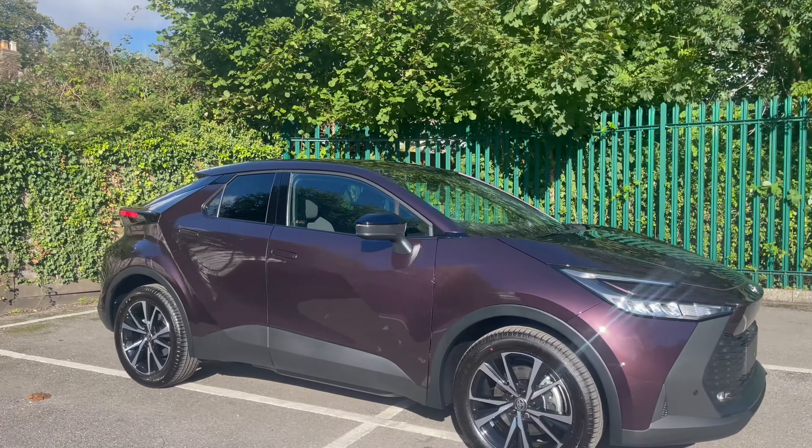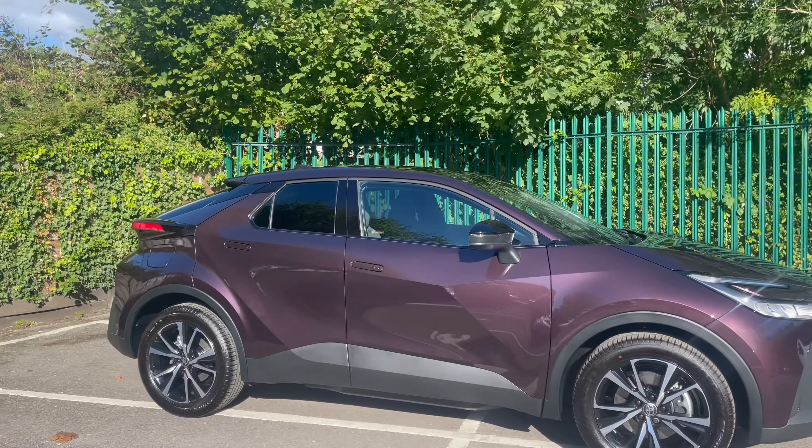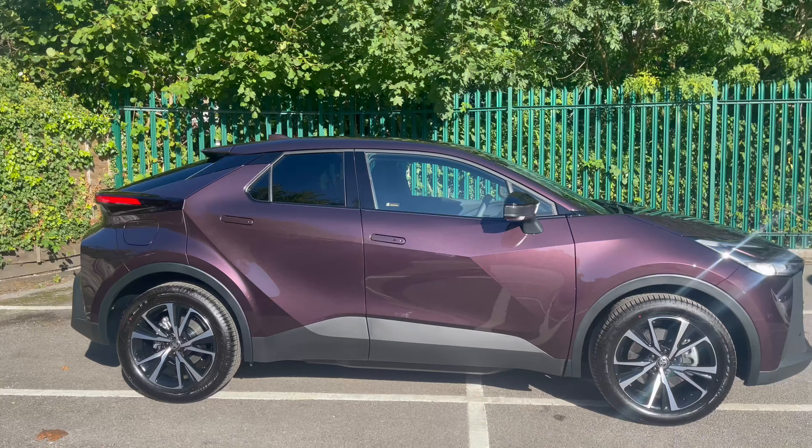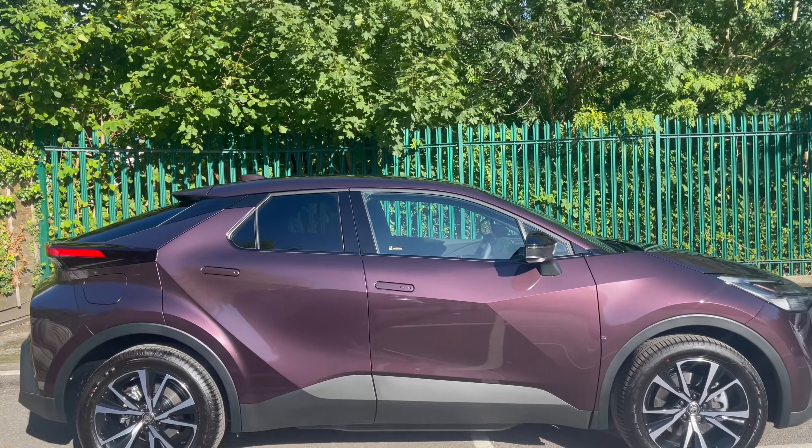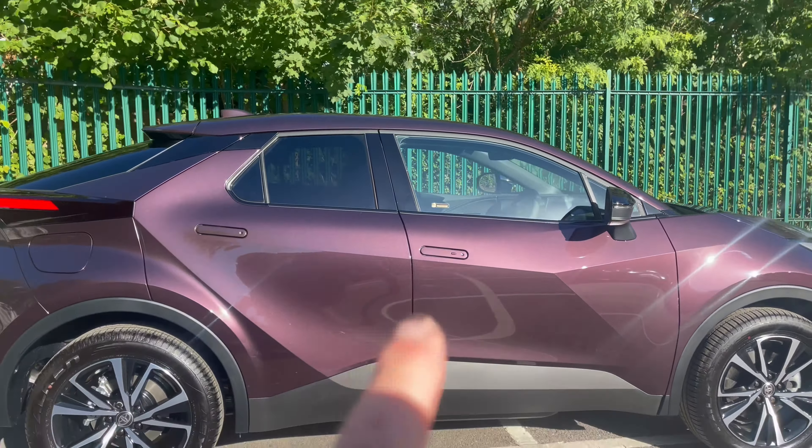So today this caught my eye, and you know what happens when something catches my eye — I take you for a walk in 4K to have a look. The reason why is this: in purple CHR. I've looked at loads of them but I've never seen one in purple — deep amethyst they call it. Look at it in the sunlight, it literally looks so glittery.